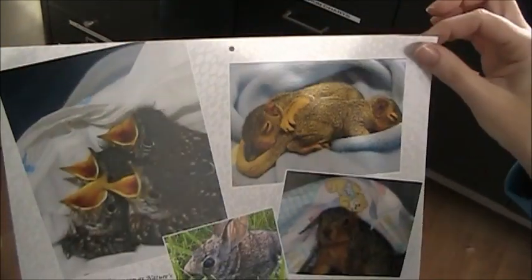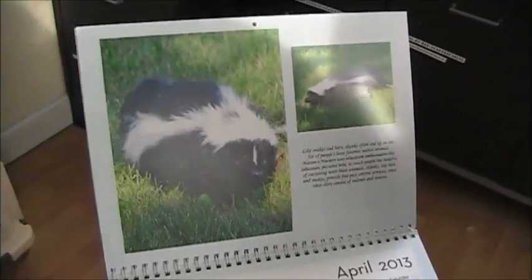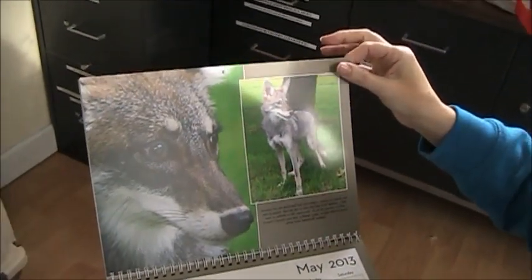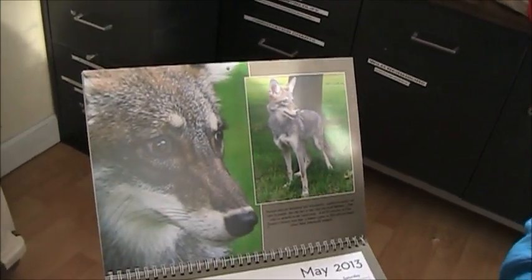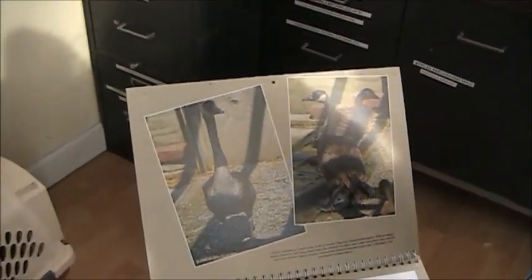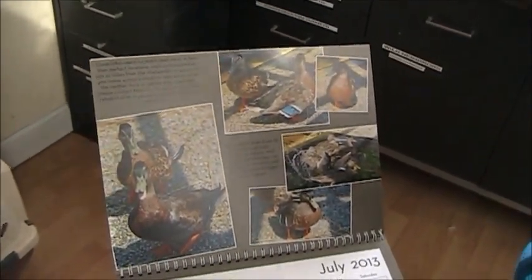Got our babies for spring. Sebastian. There's Rue. They really did turn out so nice — really heavy quality. So it's $25. It's a fundraiser for Nature's Nursery, so if you want one or want to get any for gifts, just give us a call and we'll be glad to get you a calendar for this upcoming year.